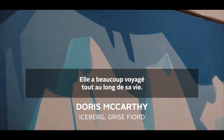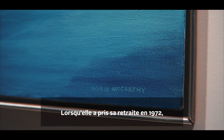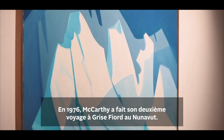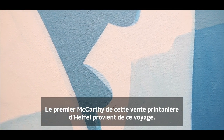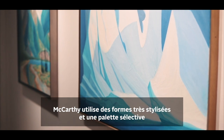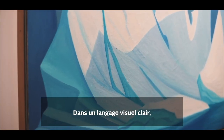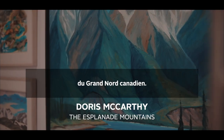Doris McCarthy was an ambitious adventurer and documentarian. Throughout her life, she traveled extensively, and following her retirement in 1972, she began making sketching trips to the remote Canadian north. In 1976, McCarthy made her second journey to Grisfjord in Nunavut in a season she described as deep winter. The first McCarthy offered in Heffel's spring sale is from this trip. McCarthy uses highly stylized forms and a selective palette to create a bold and impactful image — she referred to these works as ice form fantasies. In clear visual language, she captures the massive scale and magical otherworldliness of the remote Canadian north.